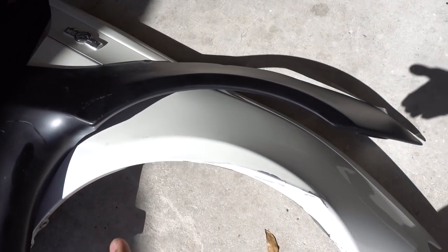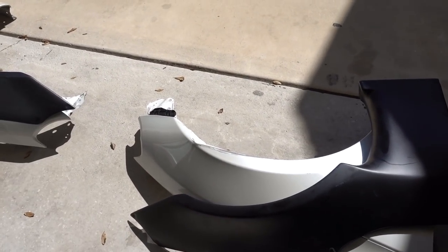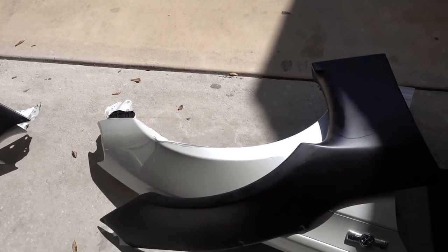My first priority in rebuilding this car is to be able to drift it. I do care how it looks, but it's not my first priority. Having these fenders on will look a lot better than running them with this damage. So enough of me talking — let's jump right into the install.